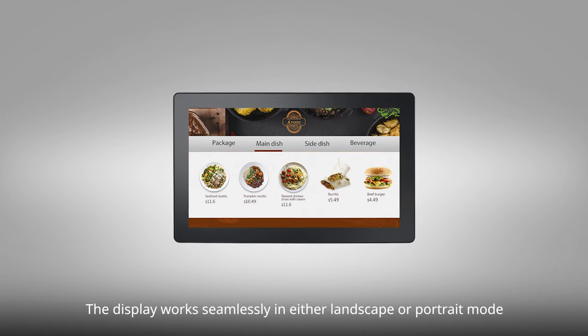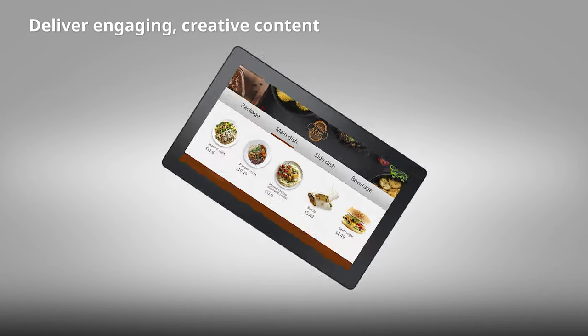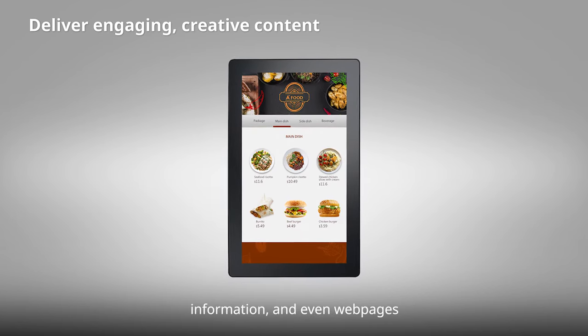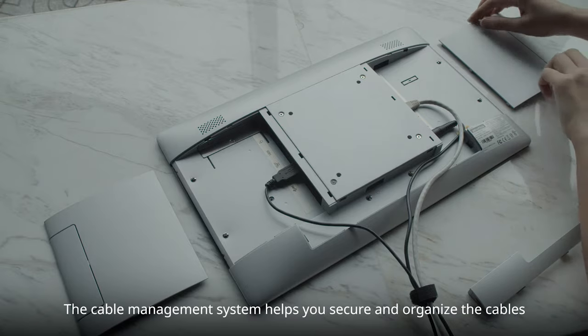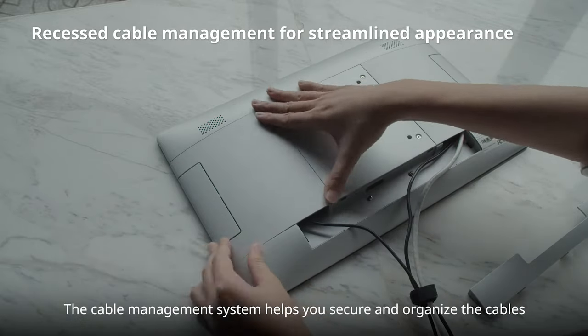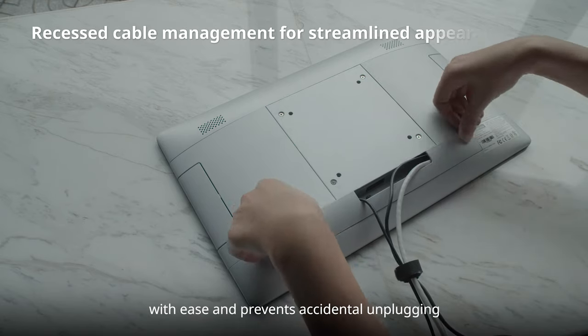The display works seamlessly in either landscape or portrait mode to ensure a perfect display of menu boards, information, and even web pages. The cable management system helps you secure and organize the cables with ease and prevents accidental unplugging.